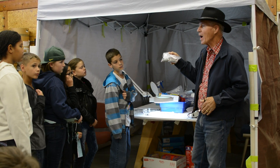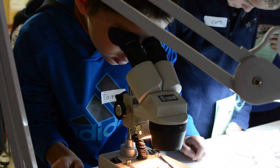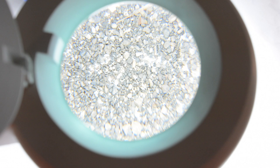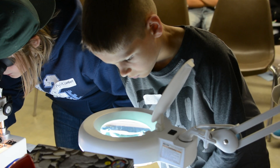They bring up questions I would never even think of, and it's just great to have them here at the site really learning about floods and mammoths and bones and digging — just really great basic science stuff.